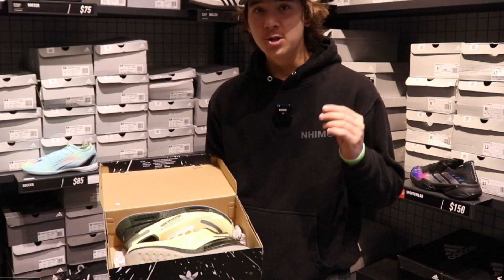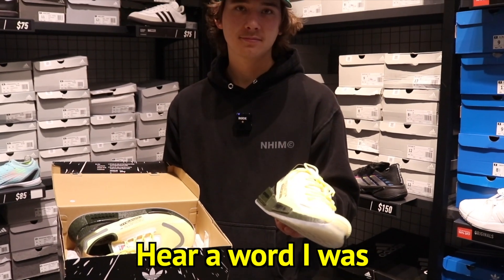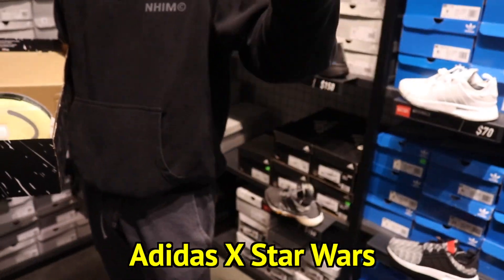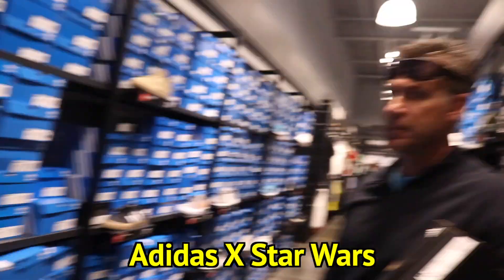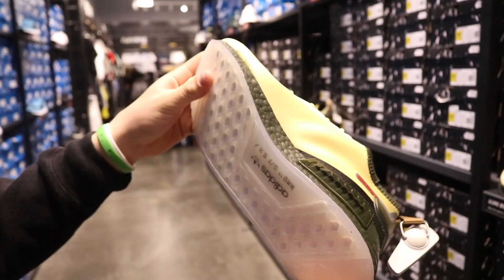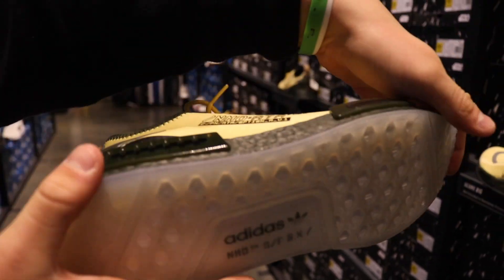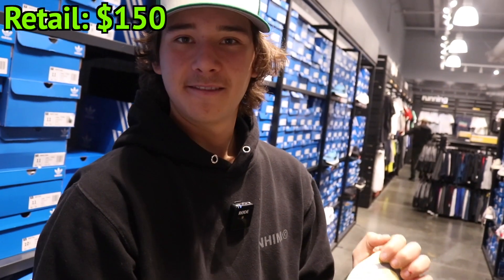I'm gonna get straight to the point with these shoes. The music was so unbelievably loud that you couldn't hear a word I was saying. These were the Adidas Star Wars shoe collab and as you can tell they had a ton of pairs sitting out. The designs on this shoe were absolutely phenomenal and I love all the Star Wars details they put into the shoe. These shoes came at a retail price of $150.